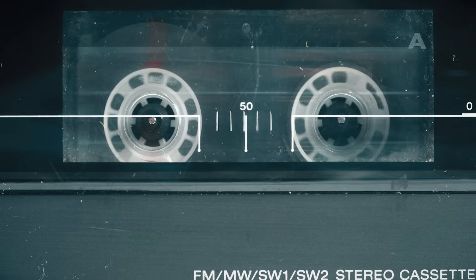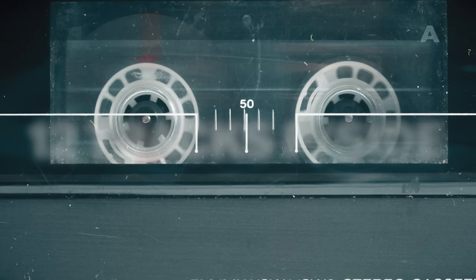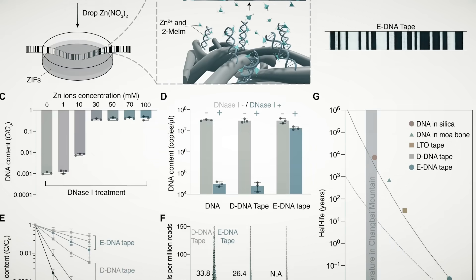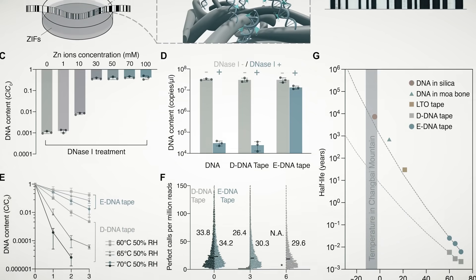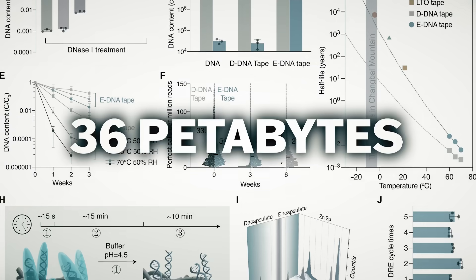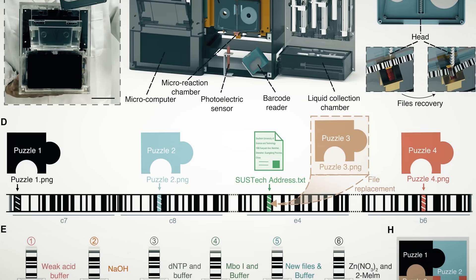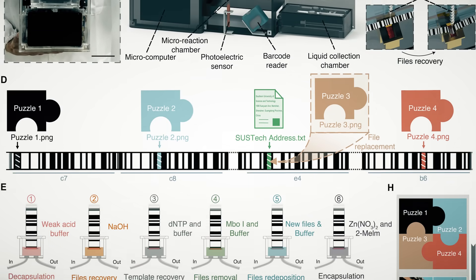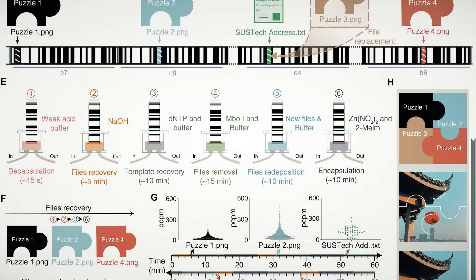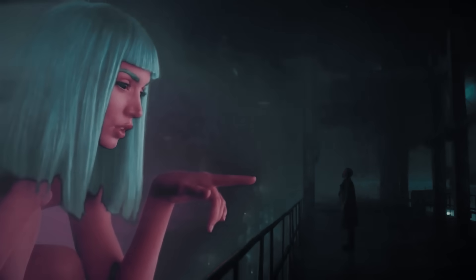The common cassette tape can store roughly 12 tracks per side using a polyester film coated with magnetic particles. This new DNA cassette tape uses tape embedded with synthetic DNA molecules and coated with a sort of armor made of zeolitic imidazole, storing up to 36 petabytes of information — that's over 3 billion tracks, assuming each track is 10 megabytes. They've even created a DNA cassette drive that can remove, recover, and perform other storage operations within 50 minutes. And all of this is very cyberpunk.